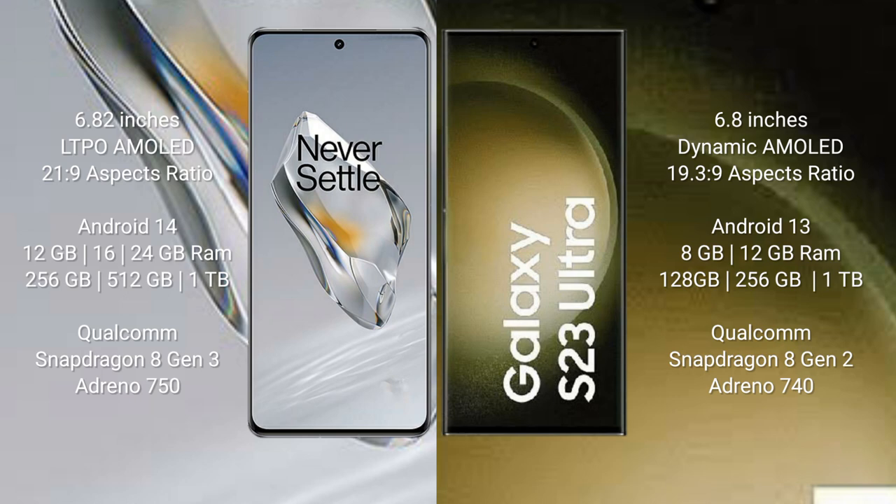OnePlus 12 runs on the Android 14 operating system. Samsung Galaxy S23 Ultra runs on the Android 13 operating system. OnePlus 12 comes with 8GB, 16GB, and 24GB RAM options, and 256GB, 512GB, or 1TB internal storage, powered by the Snapdragon 8 Gen 2 processor with Adreno 750 GPU. Samsung Galaxy S23 Ultra comes with 8GB, 12GB, and 16GB RAM, and 256GB, 512GB, or 1TB storage, also with the Snapdragon 8 Gen 2 processor and Adreno 750 GPU.